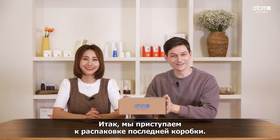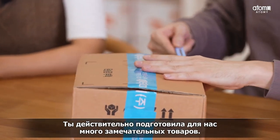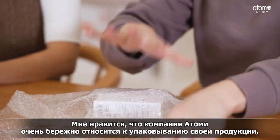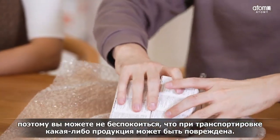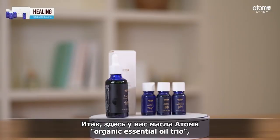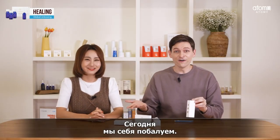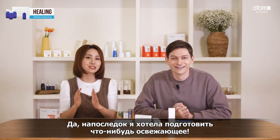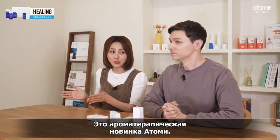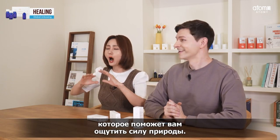This is our last box of the day — shall we open it? You have brought us many great products this time. One thing I love about Atomy products is that they are wrapped so well, so you never have to worry about goods being damaged in delivery. We have the Organic Essential Oil Trio and the Organic Jojoba Oil. What I prepared last is something to refresh — it's a new aromatherapy product from Atomy, 100% organic essential oil, which lets you experience the power of nature.